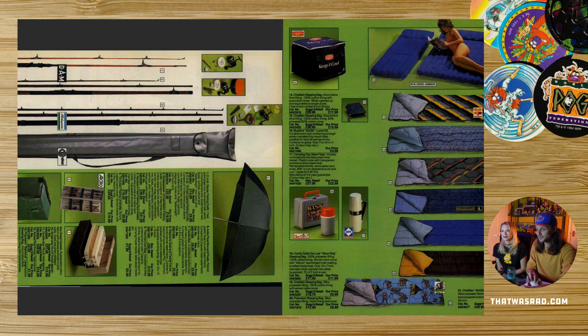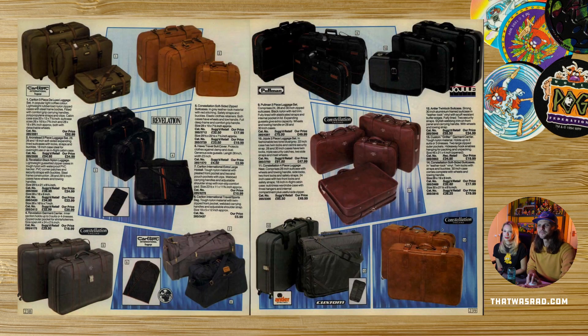I like the Mask lunchbox — that's pretty sweet. And the Mask sleeping bag. Mask had everything — they branded all the stuff back then. Luggage. When did luggage change from this to modern day luggage? I'm going to guess the 90s. When did they get hard cases with wheels on the bottom? You used to have to lift them. I think it was Samsonite that did it — everyone copied Samsonite.